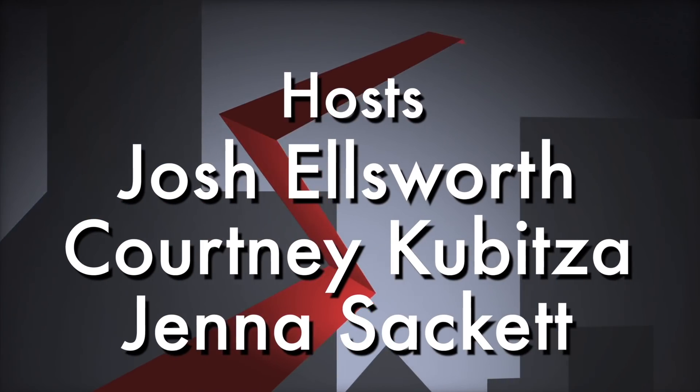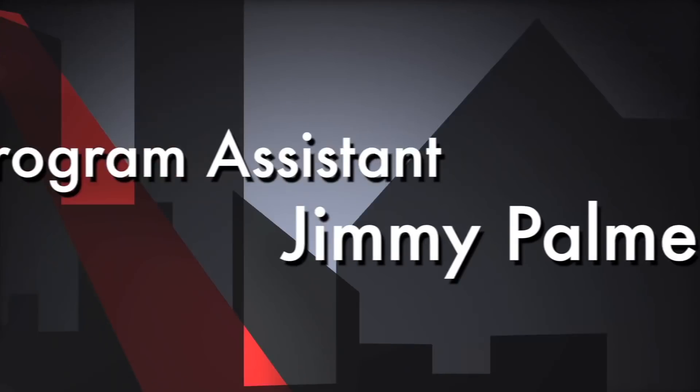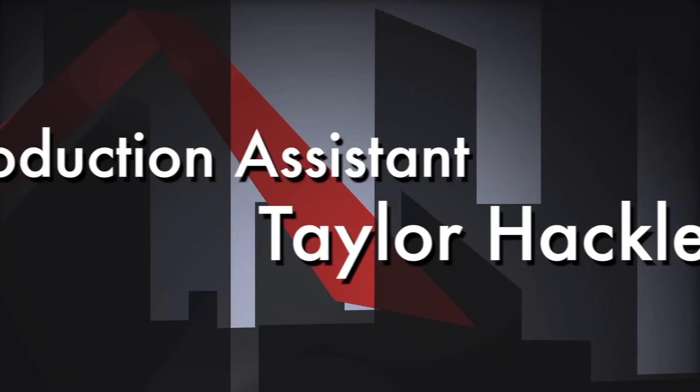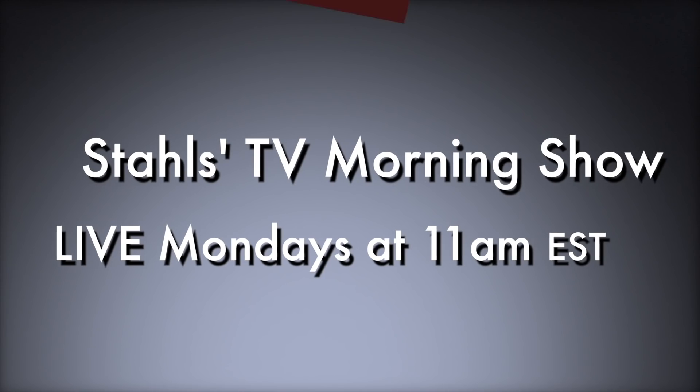We'll be back — the next morning show is January 9th. We're taking a little break for the holidays and hope you're planning your 2018 business. We'll be coming back reporting on trends and showing more decoration options than ever available from Stahls'. From all of us at Stahls' TV — Merry Christmas and Happy New Year. We'll see you next time.